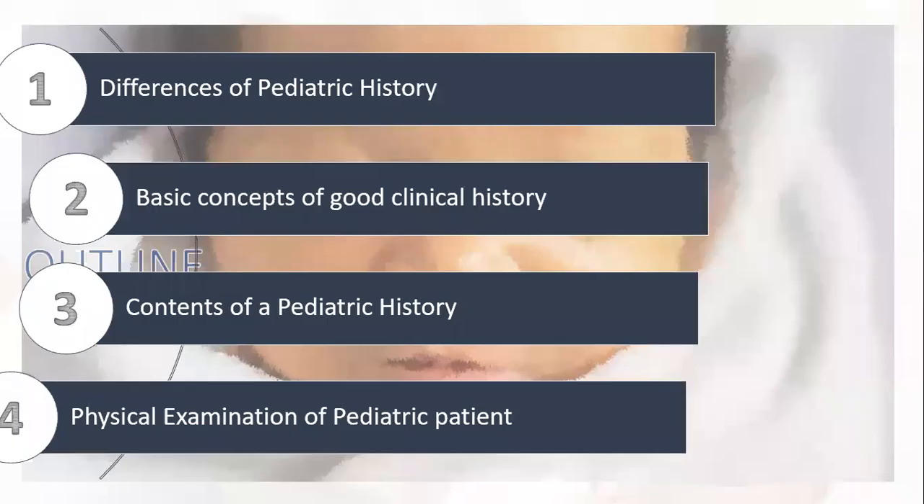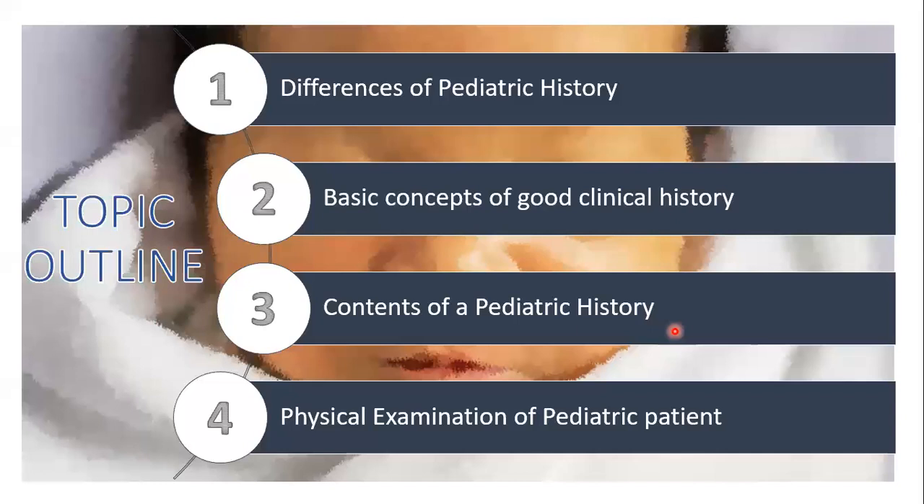For the topic outline, first I'll be orienting you with the differences of PEJA history, then give you basic concepts of making a good clinical history in PEJA, then we'll go through its contents, and finally discuss the PE of a PEJA patient. At the end of this lecture, you should be able to recognize variations in history-taking and physical exam among PEJA patients and be oriented with strategies for PEJA clinic patient encounters.